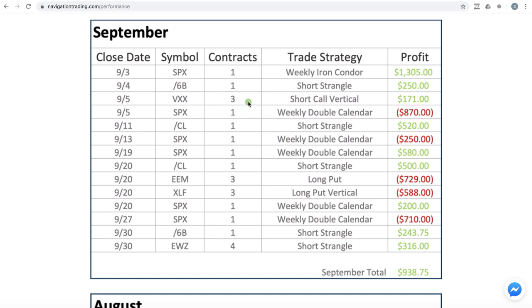The other thing to notice is the number of contracts — between one and four contracts — so we're doing this so somebody can trade in a small account or large account. We have some members who trade ten times this number, so you just multiply the profit and loss by the number of contracts you trade, but you can really do this in any size account.